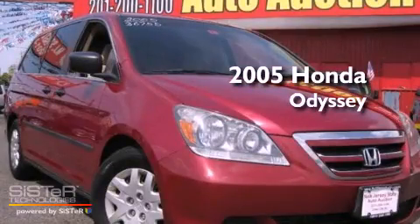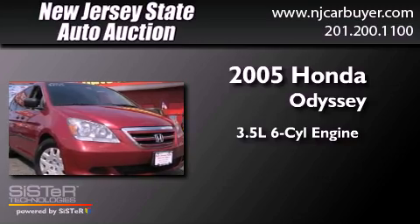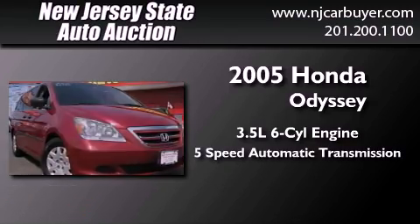This is a 2005 Honda Odyssey. It has a 3.5-liter 6-cylinder engine and a 5-speed automatic transmission.